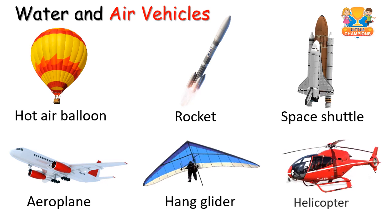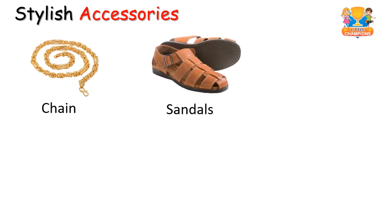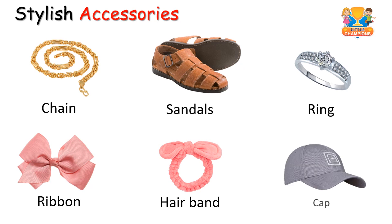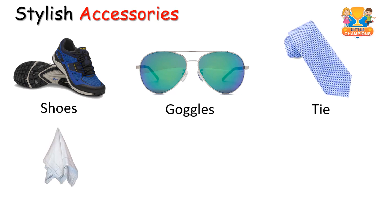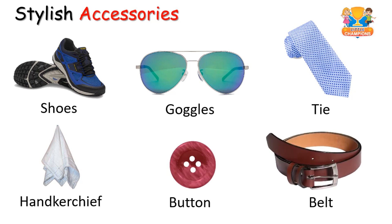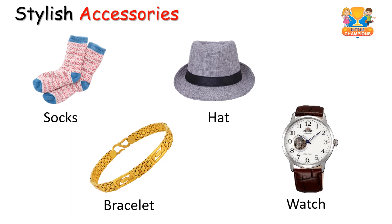Stylish accessories: chain, sandals, ring, ribbon, headband, cap, shoes, goggles, tie, handkerchief, button, belt, socks, hat, bracelet, watch.